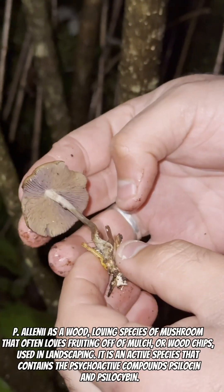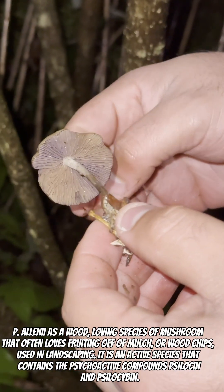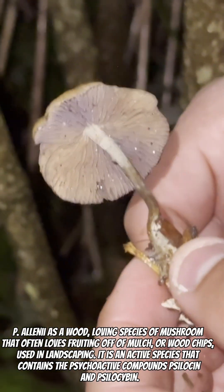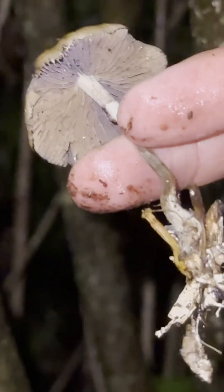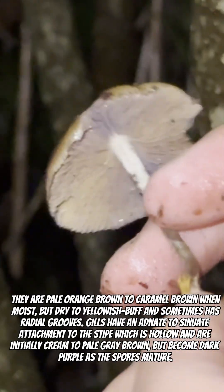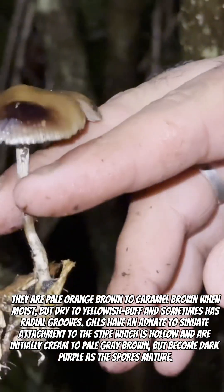This is the one that likes to grow on wood. The thing you can notice differently about wood lovers is they don't contain a veil. There are a lot of what we call LBMs — little brown mushrooms — that exist out here, including the deadly Galerina, that you need to really positively identify.